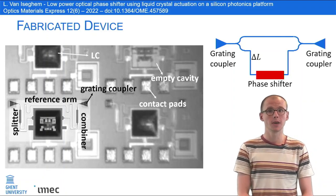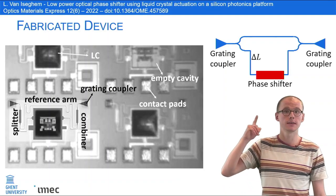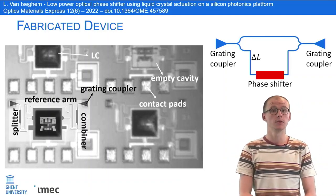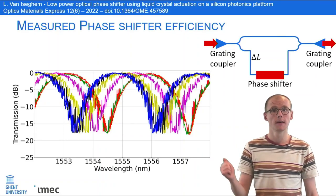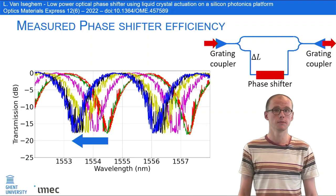To test the phase shifter, we embedded the 50 micrometer long device inside a Mach-Zehnder interferometer, and we couple the light into the chip using grating couplers. The MZI gives us a periodic wavelength response and we measure the wavelength drift as a function of voltage.